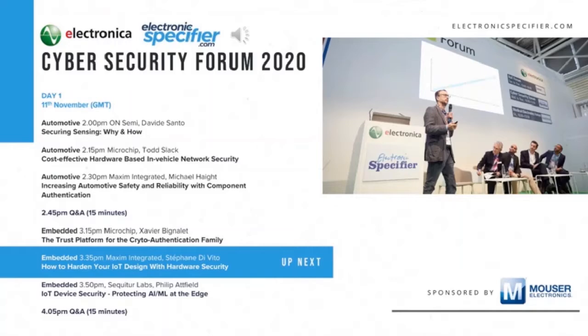To meet the security and cryptography requirements of IoT devices or embedded systems, designers have multiple implementation choices. Here to help define some of those choices in a presentation titled 'How to Harden Your IoT Design with Hardware Security' is Stefan DeVito, a product definer and security expert for Maxim Integrated Micro Security and Software Business Unit.